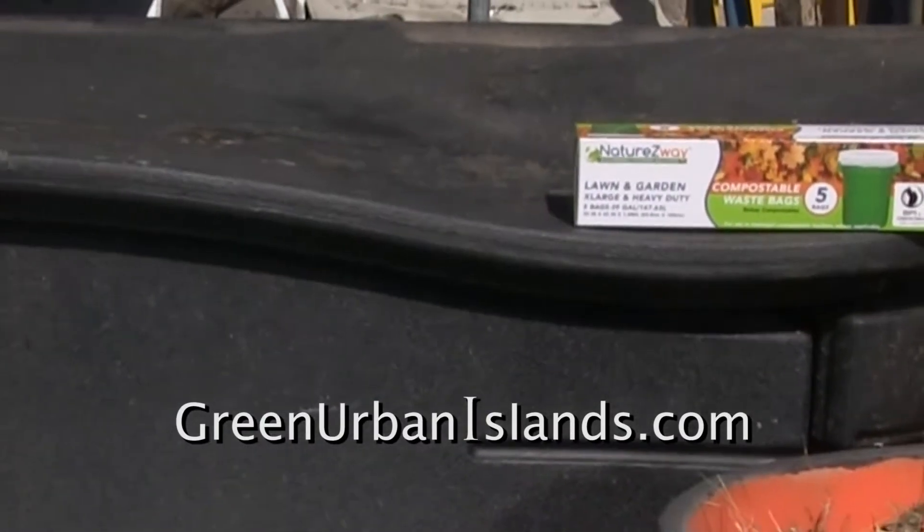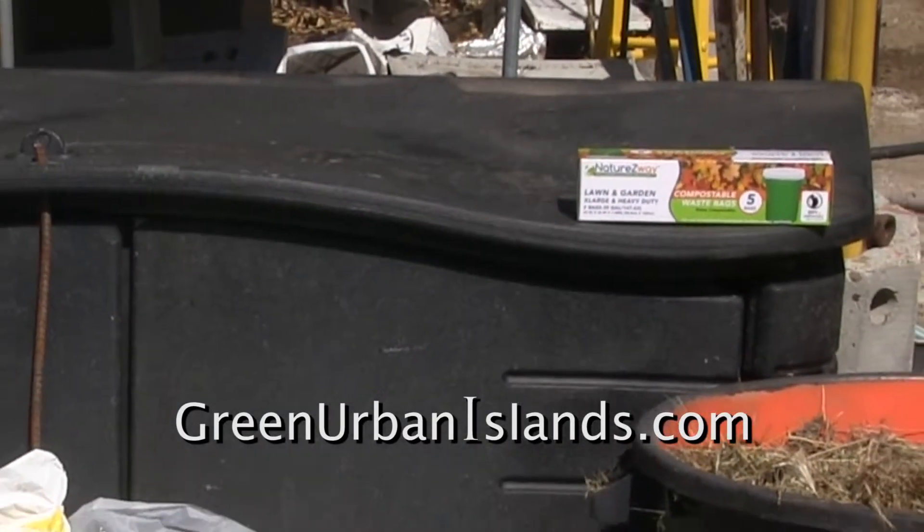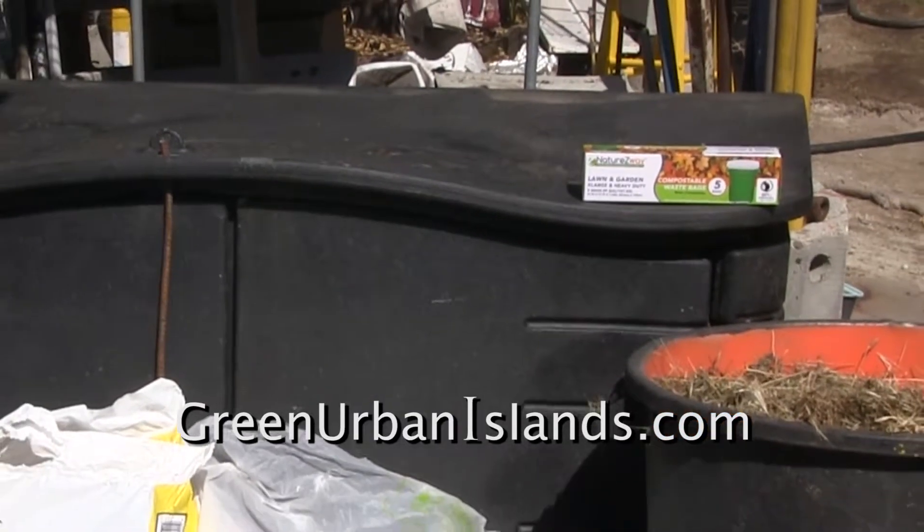I will use my super composter for this experiment. It has two cubic meters of space.